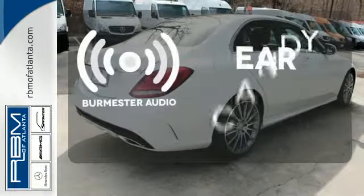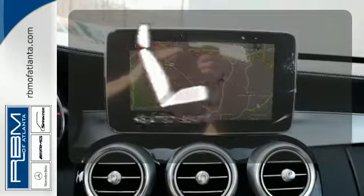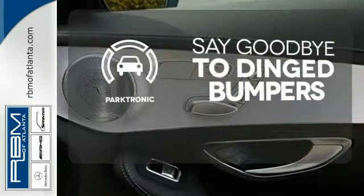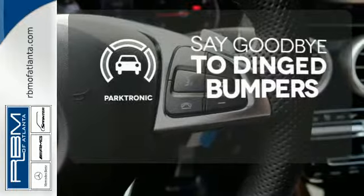The Burmester audio system gives you a rich listening experience. Ward off the chills with the heated seats. Parktronic helps keep you safe by using ultrasonic proximity detectors to monitor the distance of nearby objects.